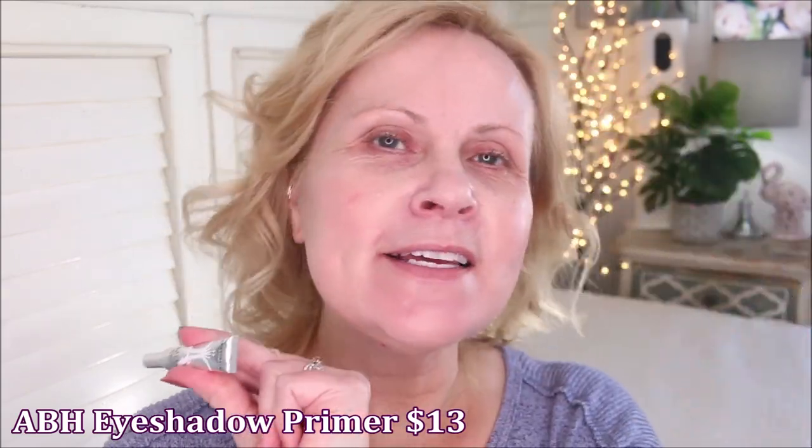Next is Anastasia Beverly Hills eye primer — this is in every single get-ready-with-me video I do. It's simply a fantastic eyeshadow primer, very opaque, and a tiny bit goes a long way. I first had the mini size, a sample from Sephora, and it lasts about two years. It completely blurs out any veining — I have lots of veining on my eyes — and it's fantastic at gripping eyeshadow. Eyeshadow primer creates a barrier between any sweating you do.